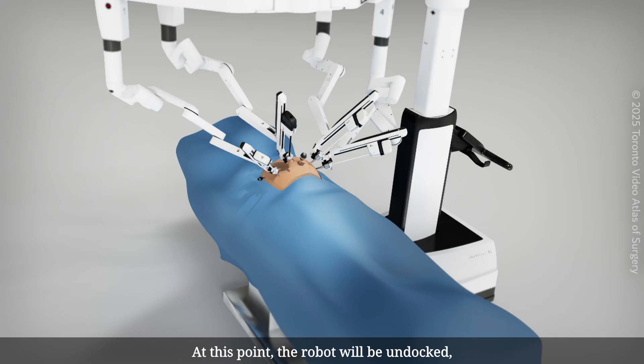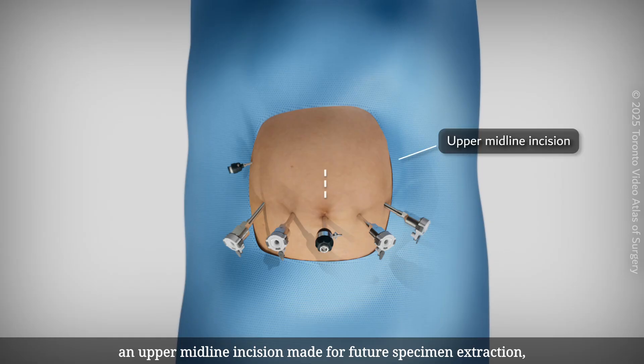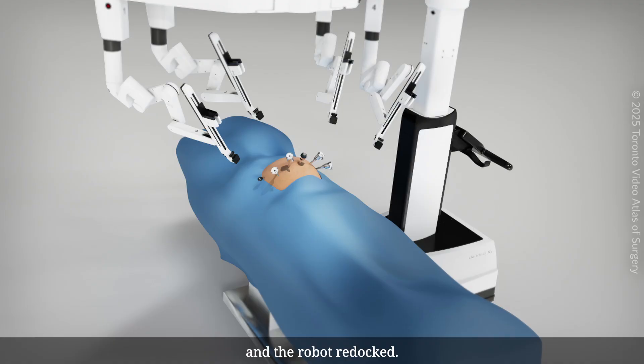At this point, the robot is undocked, an upper midline incision made for future specimen extraction, and the robot redocked.